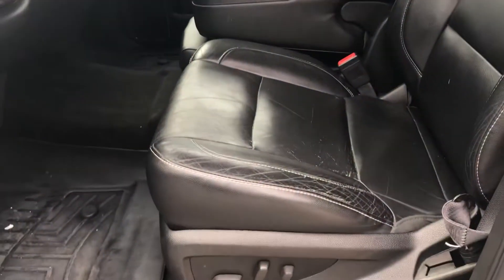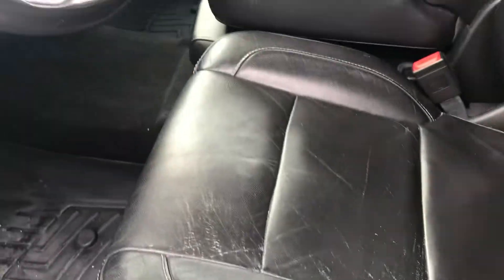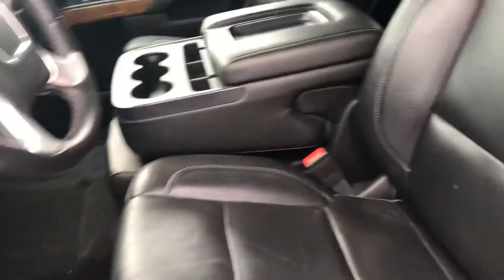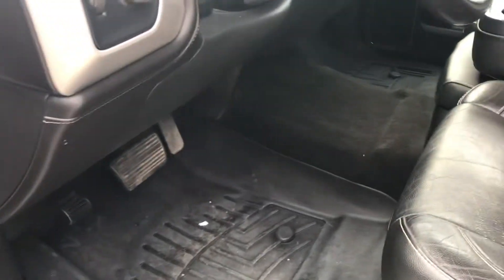Leather seats, eight-way power adjustable. There's a little bit of wear and tear on this bolster, but overall the inside's in good condition. WeatherTech mats, and the carpet over the middle is in really good condition.